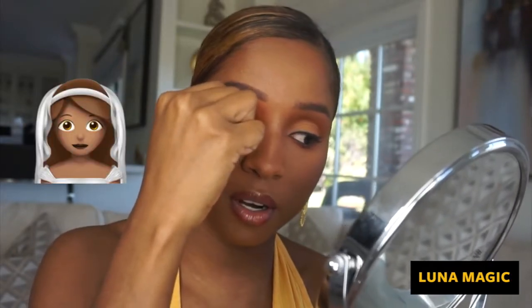Now I like to take my eyelash curler — it's like an eyelash clipper situation — and just clip the natural lash and the fake lash together. It's like you're marrying them together. Looking down into my mirror, marrying them together — forever, till death do us part. Breathe!